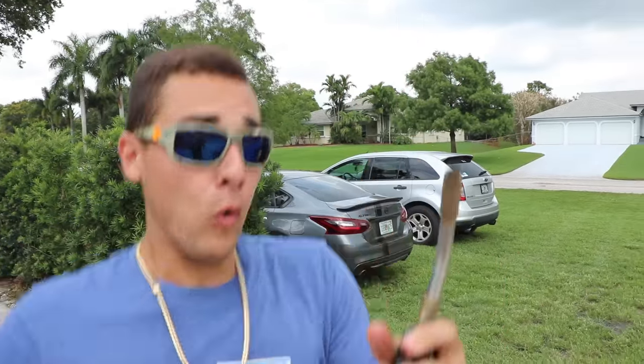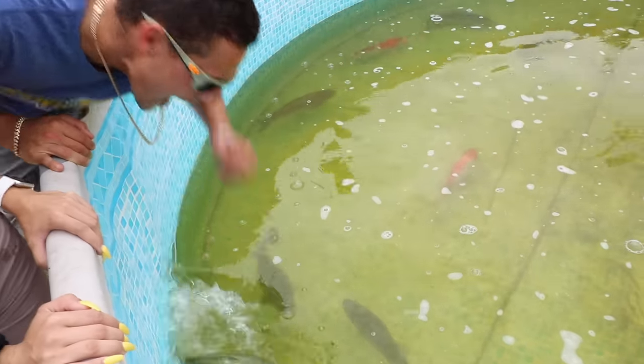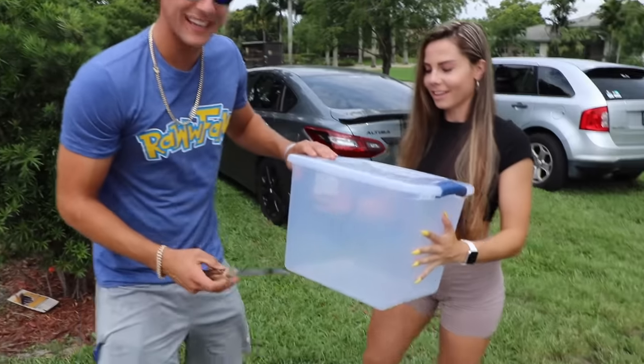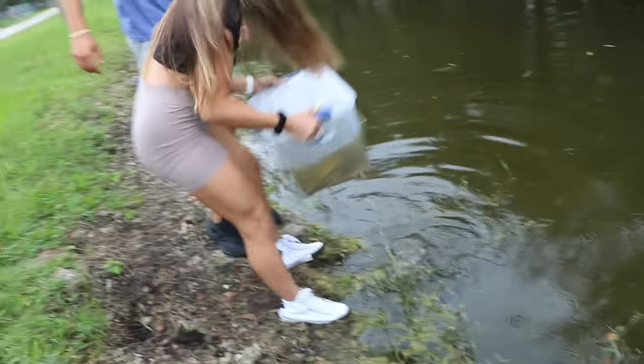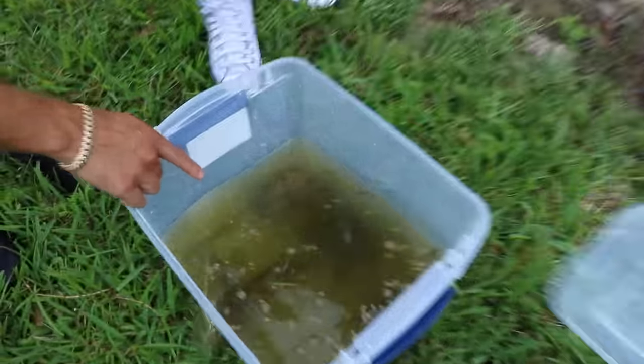I like this one. Alright guys, so we got a little blow torch. Amy, would you like to hold the box? I'd love to hold the box. Alright guys, so look right here. Hold your breath Amy. It's all you. Alright open it up. Oh yeah, we actually got a couple.